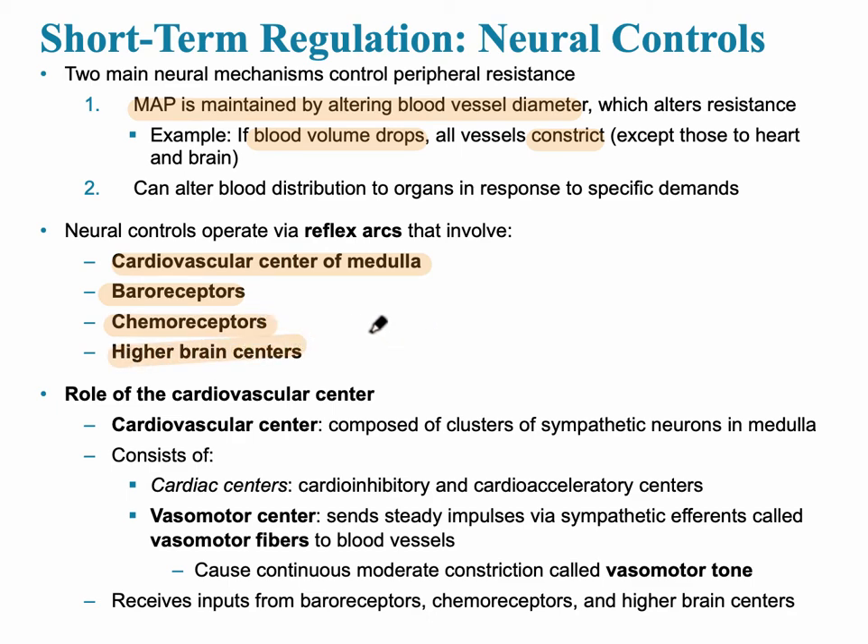The cerebral cortex and higher brain centers can also affect blood pressure. At the level of the cardiovascular center, there's a cluster of sympathetic neurons in the medulla consisting of cardioinhibitory and cardioacceleratory centers. The cardioinhibitory centers are essentially the brakes, and the cardioacceleratory center is the gas. The vasomotor center sends impulses via sympathetic efferents called vasomotor fibers to blood vessels — this is called vasomotor tone. Input comes from baroreceptors, chemoreceptors, and higher brain centers.